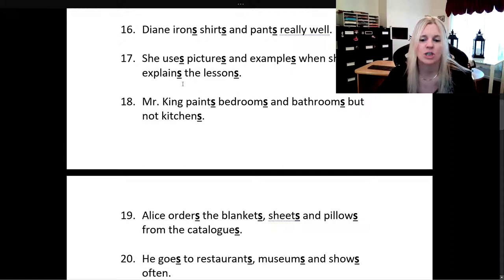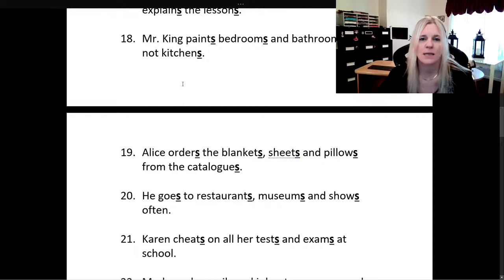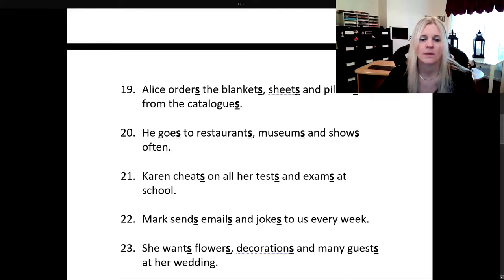Alice orders the blankets, sheets, and pillows from the catalogues. He goes to restaurants, museums, and shows often. Karen cheats on all her tests and exams at school. Mark sends emails and jokes to us every week.